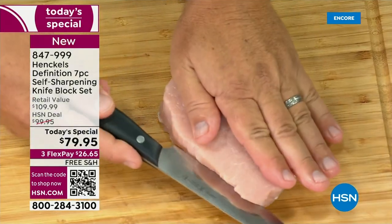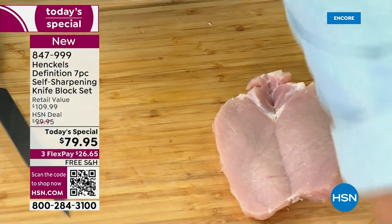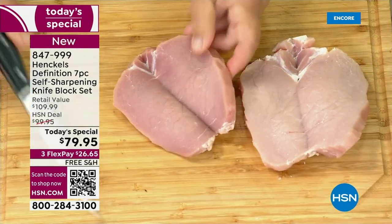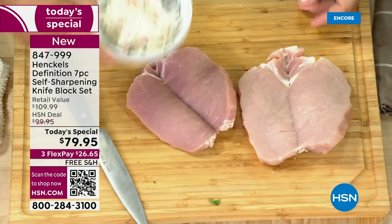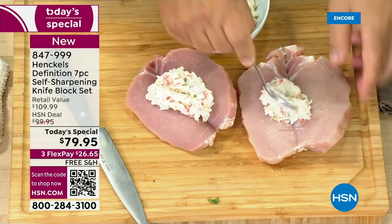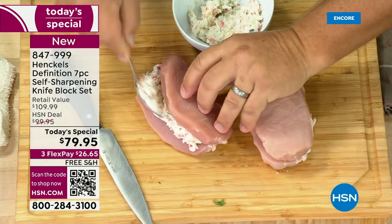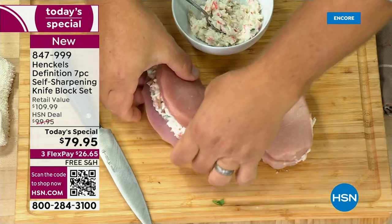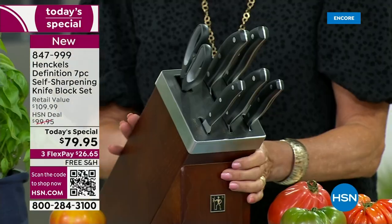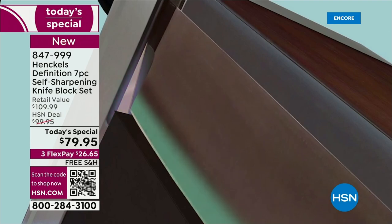I don't know why tomorrow you'd open that drawer with that silly dull knife and not think about this. Now's the time to get the Henkel set. What are you getting? The four-inch paring, the five-inch serrated, the six-inch utility, the seven-inch Santoku, the gorgeous eight-inch chef knife, and even the beautiful kitchen shears. Remember, never a dull knife — the block is going to sharpen them for you every time you put them away.